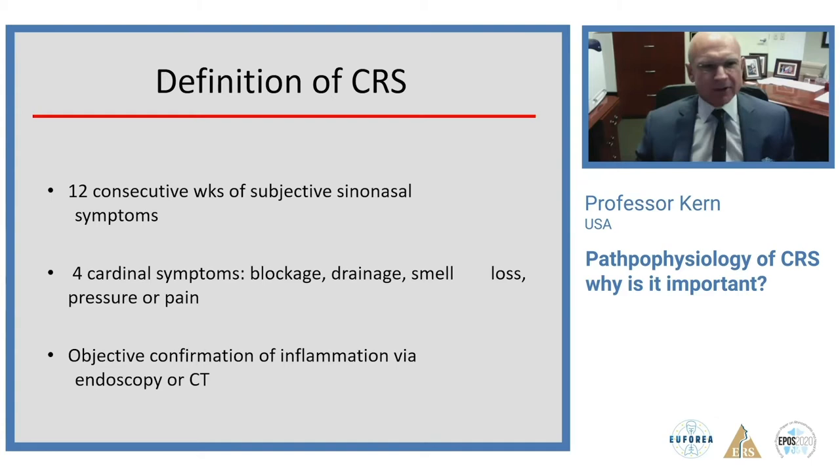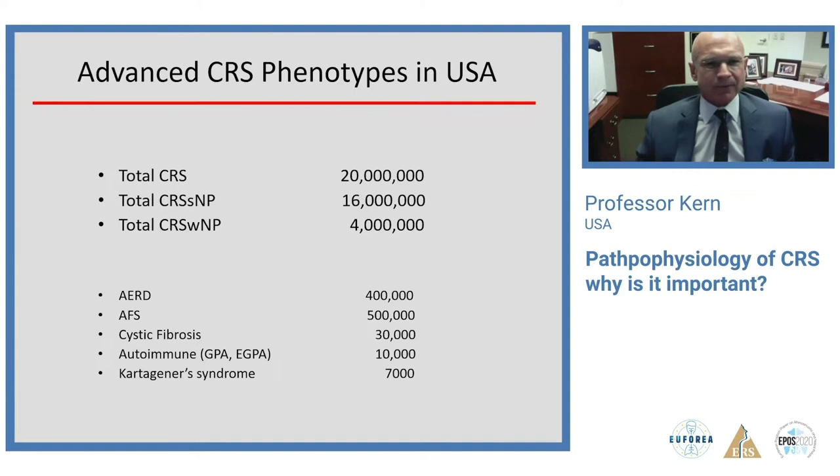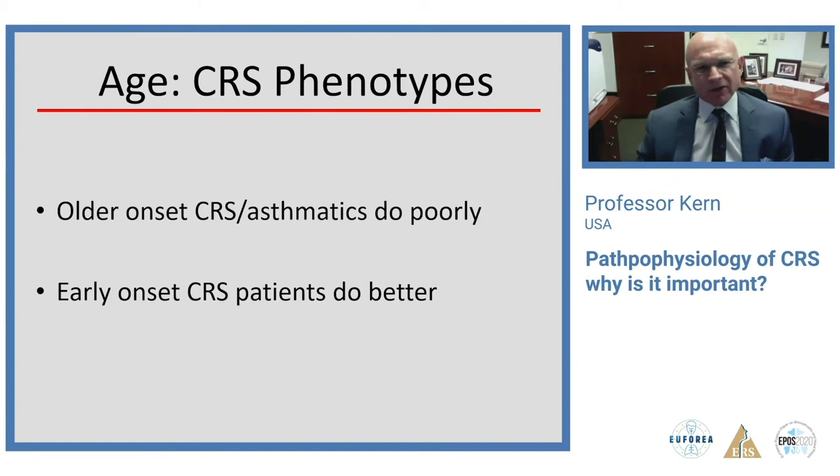Chronic rhinosinusitis is a clinical definition based on subjective symptoms confirmed by objective findings — either endoscopy or CT scan. It's not a very specific definition; it's really a syndrome. It's typically divided into two phenotypes: with and without polyps. The vast majority of CRS, both with and without polyps, is still not very well defined from a standpoint of phenotypes. We do know in general that older patients and asthmatics tend to do poorly, and younger patients tend to do better.